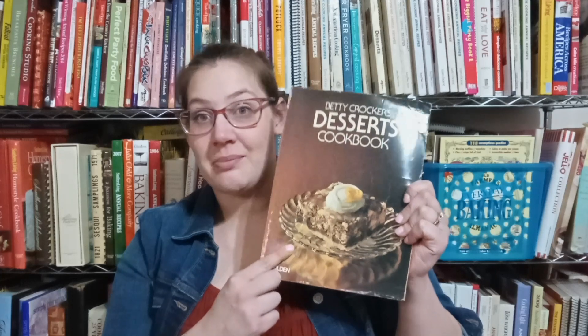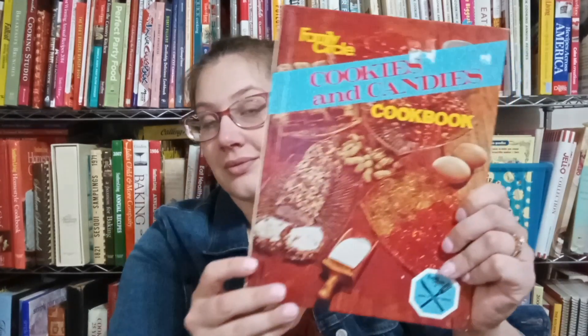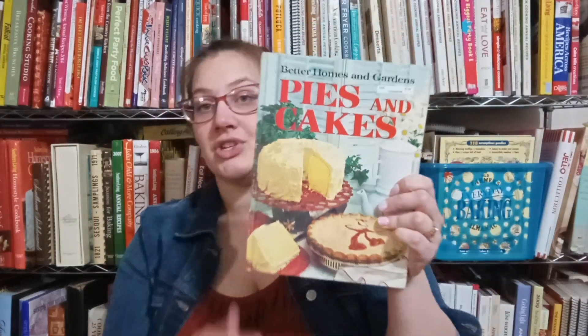Betty Crocker's Dessert Cookbook. And the more that I think about it, I actually think that I do have this one already. Family Circle Cookies and Candies Cookbook. Better Homes and Gardens Pies and Cakes, which I love these types of books. Better Homes and Gardens — so good with fruit. I love the style of these cookbooks. Look at the back. Better Homes and Gardens Cooking with Cheese Cookbook.